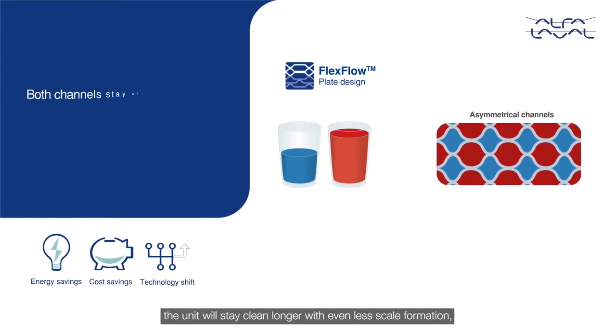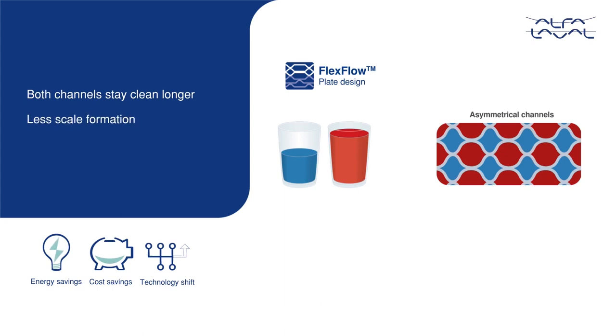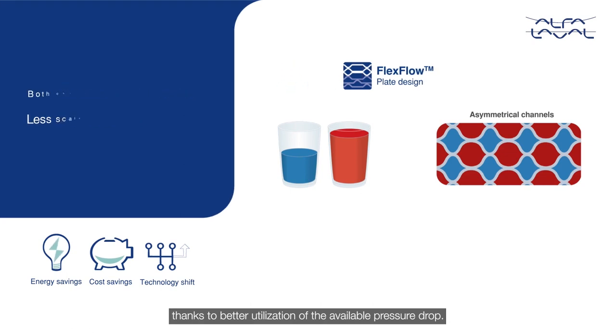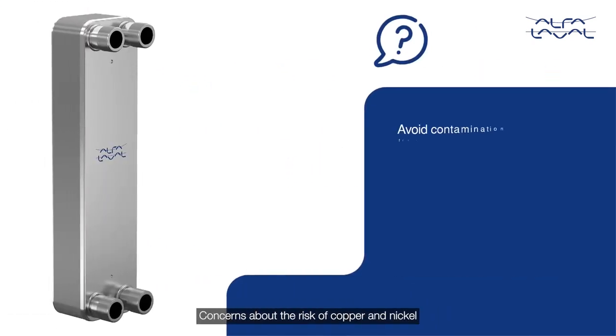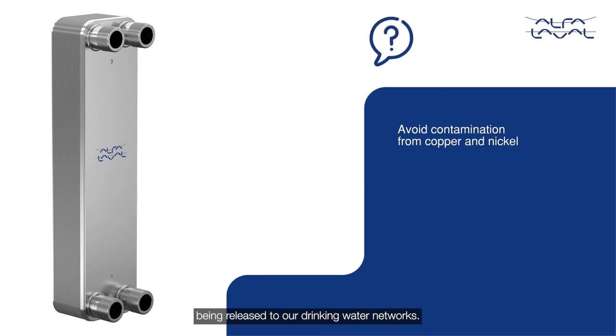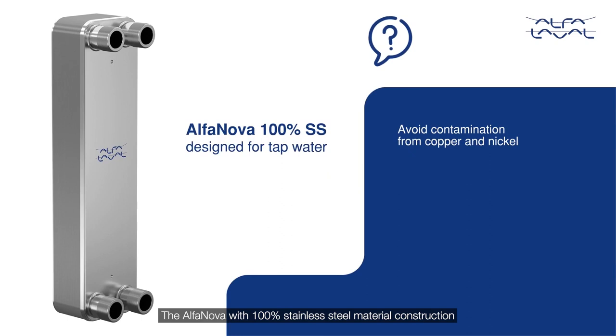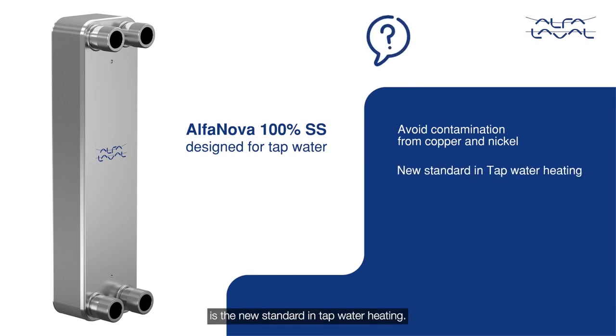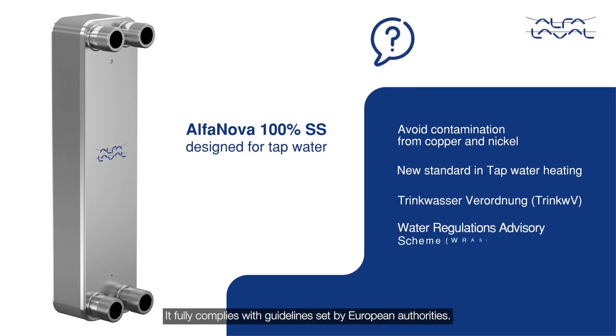Hence, only with Alfa Laval, the unit will stay clean longer, with even less scale formation, thanks to better utilization of the available pressure drop. Concerns about the risk of copper and nickel being released to our drinking water networks are addressed by the Alpha Nova with 100% stainless steel material construction — the new standard in tap water heating. It fully complies with guidelines set by European authorities.